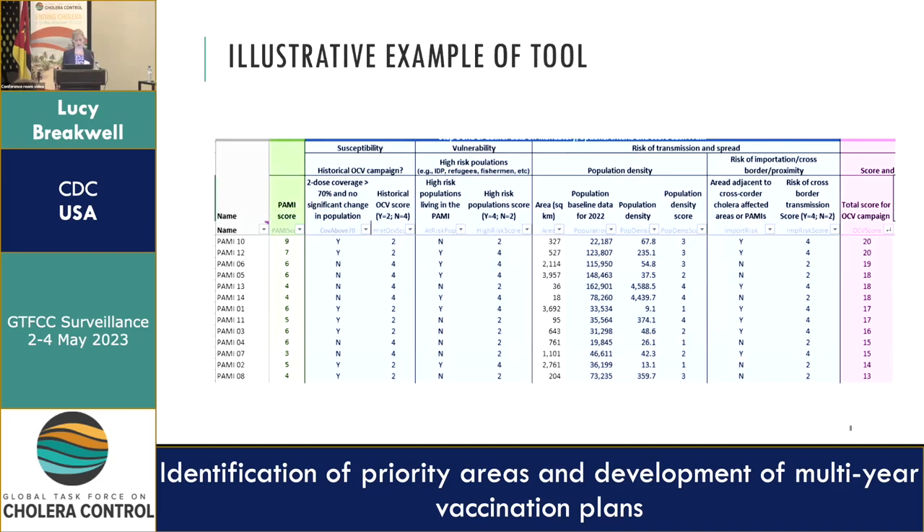Before getting into the tool example, it's worth clarifying that in this initial phase focusing on high burden, high risk areas, all of these areas are going to be eligible for vaccination — even areas at high risk of importation would still be considered eligible. So this tool is really about helping countries prioritize whether an area is for year one, year two, year three, or up to year five as part of this plan.